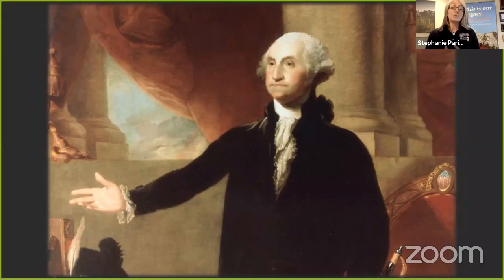Secondly, Washington also experimented with composting, something that wasn't done very much during that time. He also experimented with a seven-year crop rotation. With all of these things, he would write essays, give speeches, and try to encourage the American farmer to do what was best for the soil and not to wear it out.